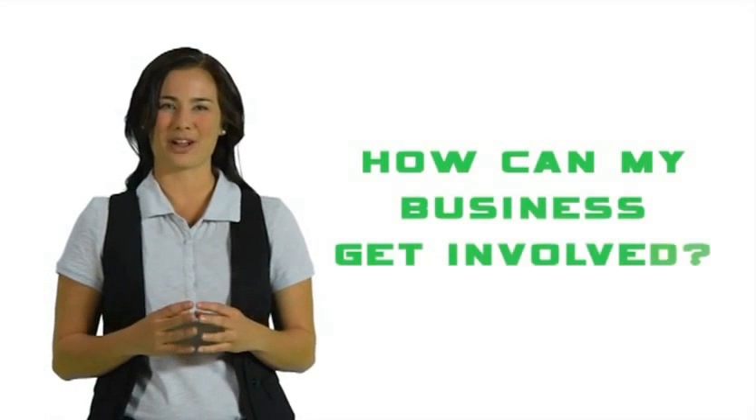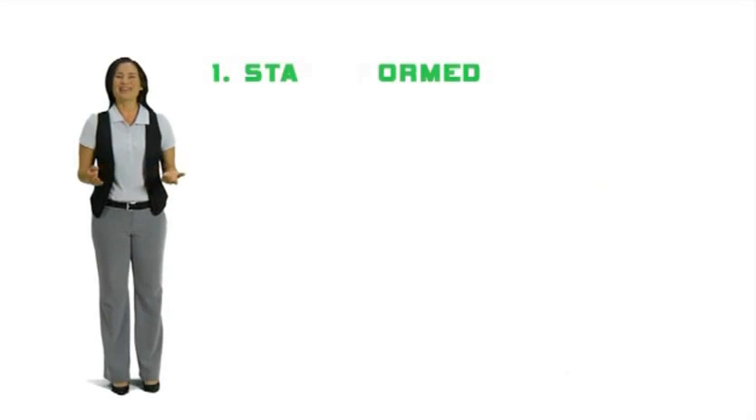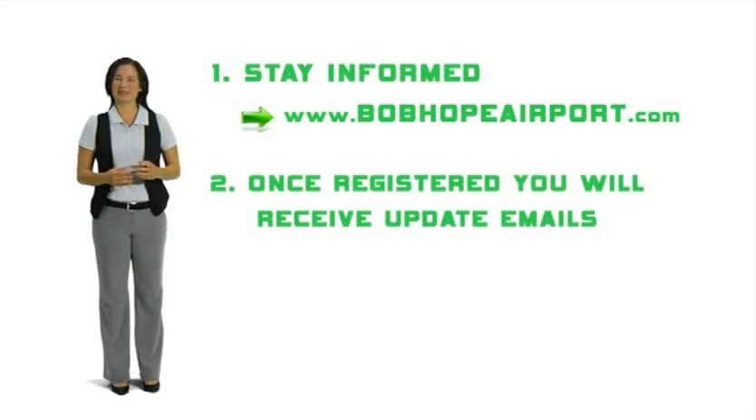Now I bet you're asking yourself, how do I get involved in these airport projects? Well, it may be easier than you think. Stay informed. Simply register on the Bob Hope Airport website under Business Opportunities, and you will be emailed information regarding all upcoming airport projects.